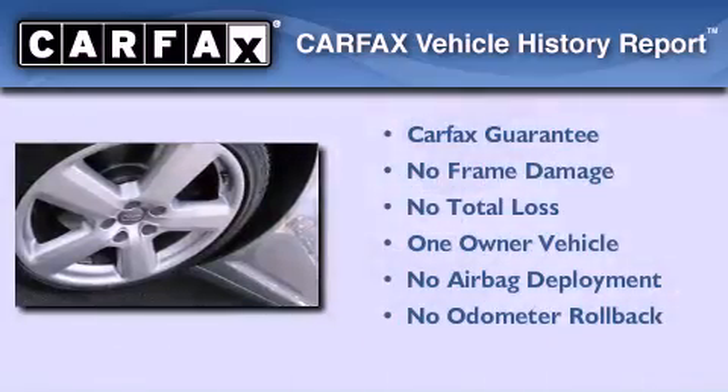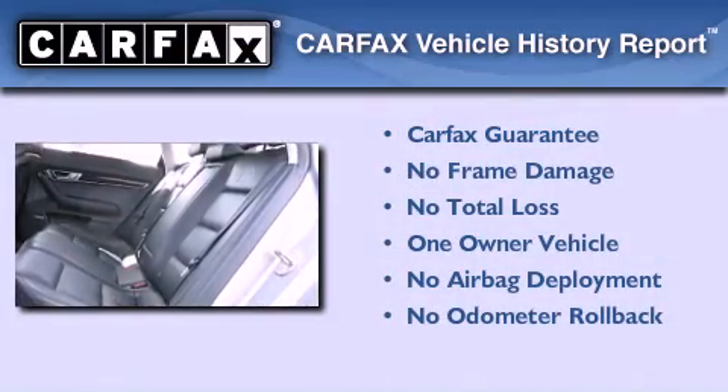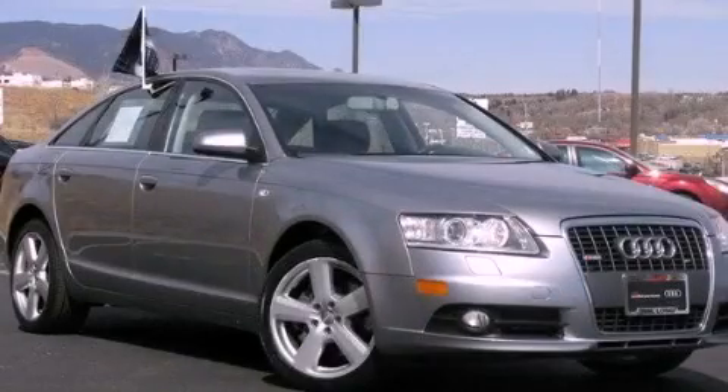This Audi has had only one owner and it qualifies for the Carfax buyback guarantee. This vehicle won't last long at this price — call and arrange a test drive now.